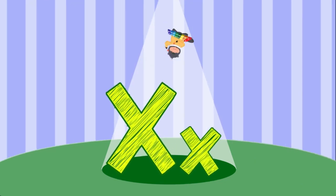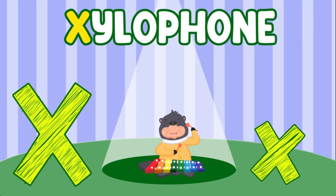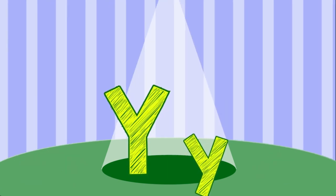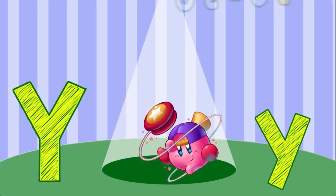X. X is for Xylophone. Y. Y is for YOYO.